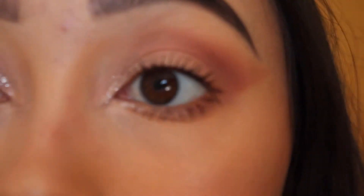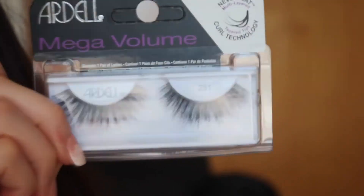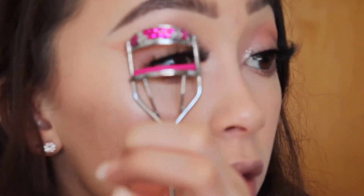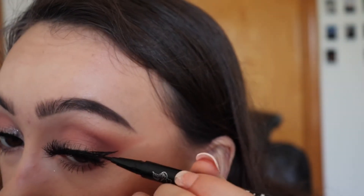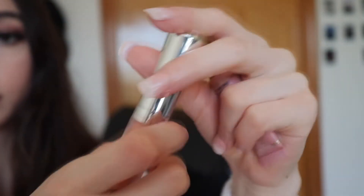And then we are going in with the telescopic mascara. Mega volume lashes by Ardell — never go wrong with those.